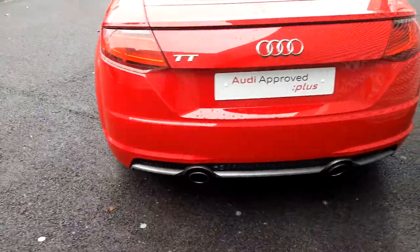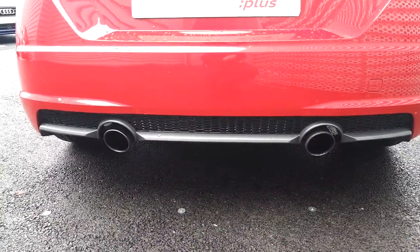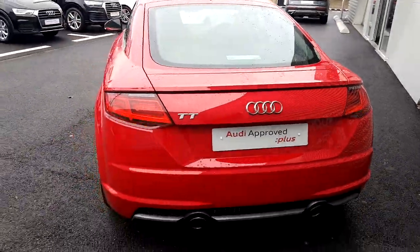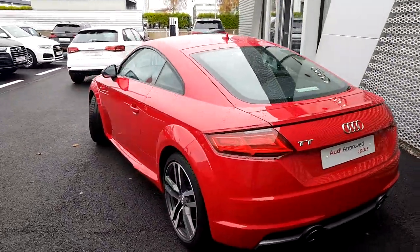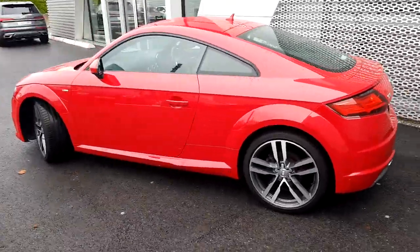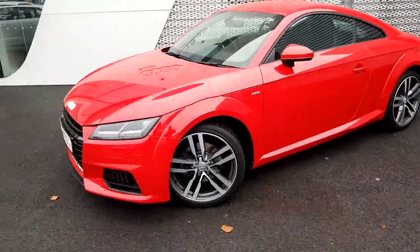Moving to the rear, we have our TT badging along with twin tip exhaust and honeycomb inserts in our S-line rear bumper. This vehicle will come with a full 12 months Audi approved post warranty, and it has directional swooping indicators. Service intervals on this vehicle are every two years or every 30,000 kilometres.